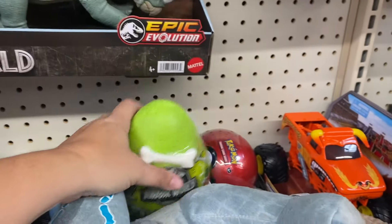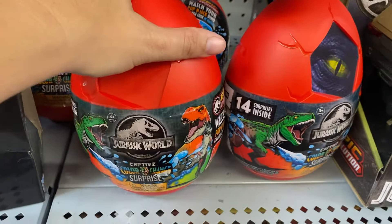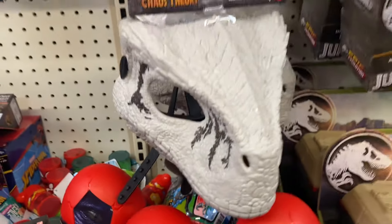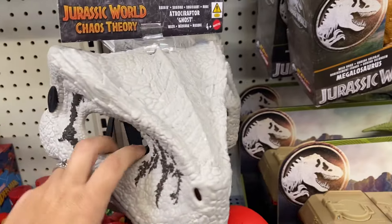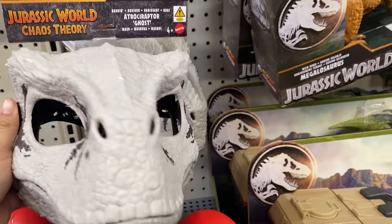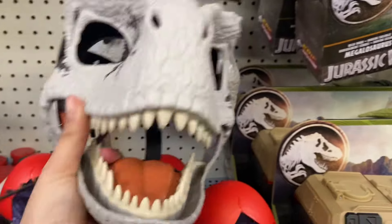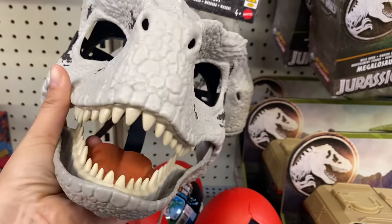They have Jurassic mystery eggs — some more over here — they seem to be $10. These are colored ones, so there's all different kinds of eggs. And they have a dinosaur mask for $20 — this one opens and closes and makes sound like a dinosaur.